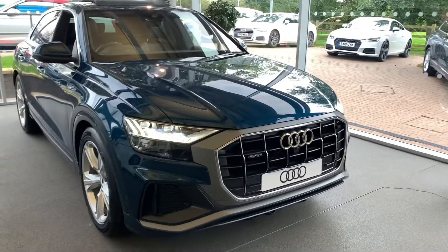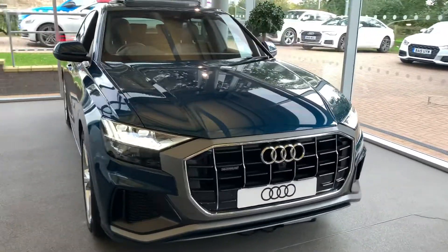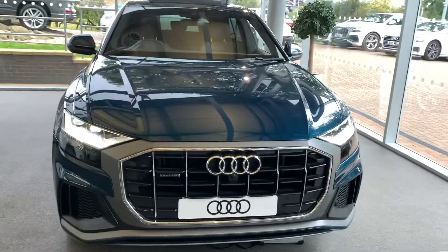Hi and welcome to Stafford Audi. I'd just like to give you a quick walk around this brand new Audi Q8 we currently have in our showroom.